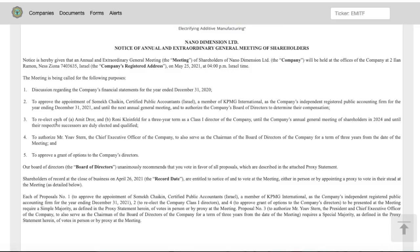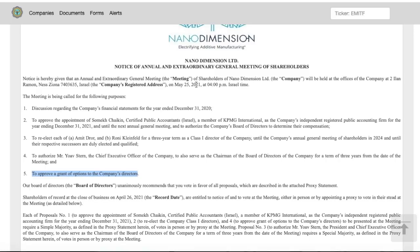If these directors want to return to Nano Dimension for three more years, I think that speaks to company loyalty and belief in the long-term potential. The meeting also looks to authorize CEO Yoav Stern to serve as Chairman of the Board for three years, and to approve a grant of options to the company's directors. I think the compensation piece is extremely important — we need to watch whether compensation is excessive and whether it's being drawn from the $1.5 billion in shareholder cash, or from some other source.